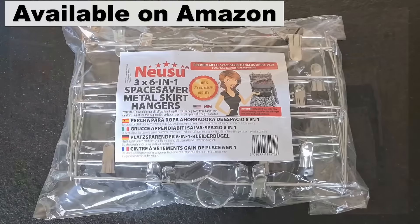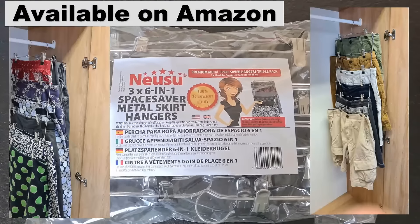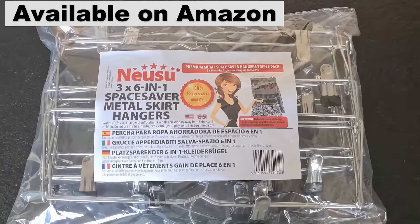You can hang skirts in seconds and get your closet space back. Head over to Amazon now and pick up a pack.